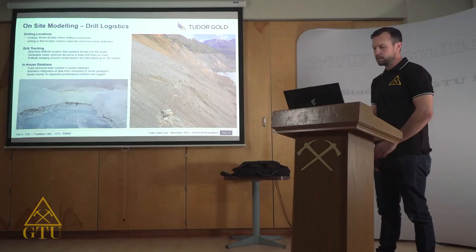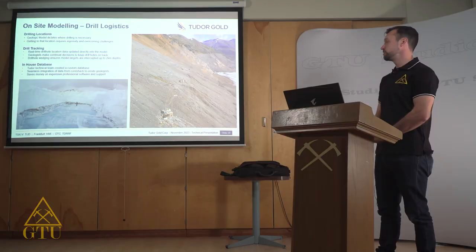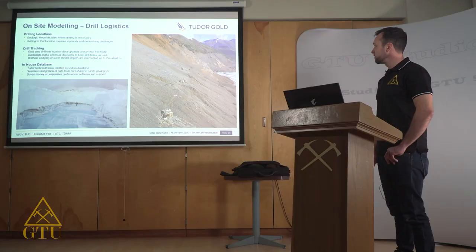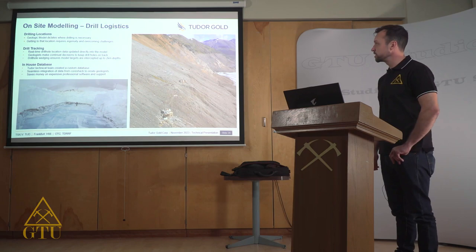Through improvements in our geologic modeling, it's led to more efficient drill planning, continually improving along with our model as we explore. The model is telling us where we need to drill our targets, but actually getting to those locations can be quite challenging. We've had to place drills in rather precarious locations to get down to where we need to in the most efficient manner, and our team on site has done a wonderful job meeting these challenges safely. We've also done drilling on the glacier, which presents another set of challenges, but we've tackled that successfully as well.